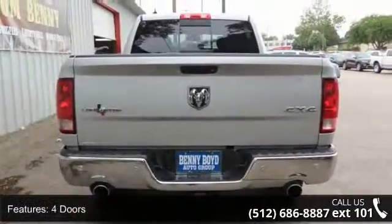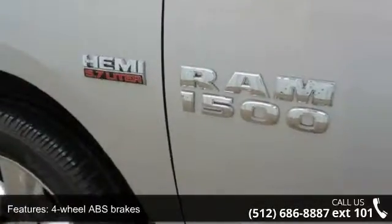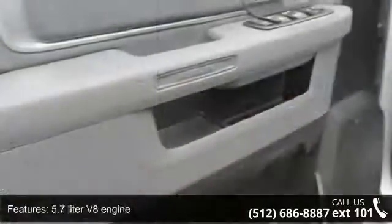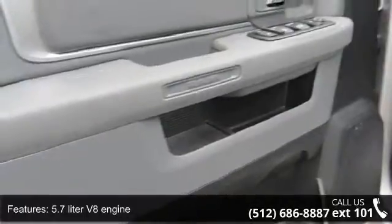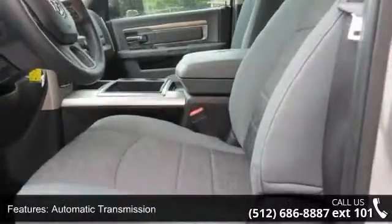4 doors, 4-wheel ABS brakes, 5.7-liter V8 engine, air conditioning, automatic transmission, bed length 67.4 inches, Bluetooth, clock, in-radio display, compass, and cruise control.